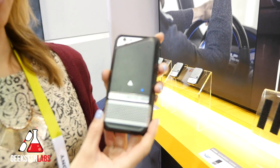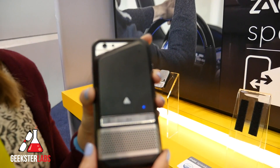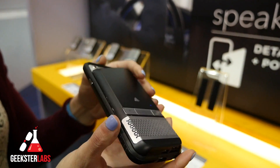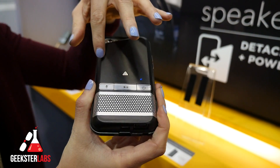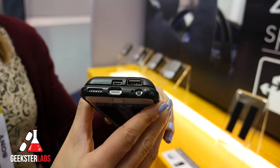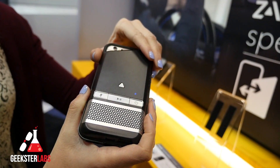Jillian Gehrig here today at CES 2015 with Zag. This is our new speaker case. It'll be available in late Q1, likely February or March, and will retail for $99.99. It is right now for the iPhone 6, and has full speakerphone and music capabilities all by Bluetooth. There's a portable charger pack in the back as well, and overall the battery life is about 8 hours of talk life.